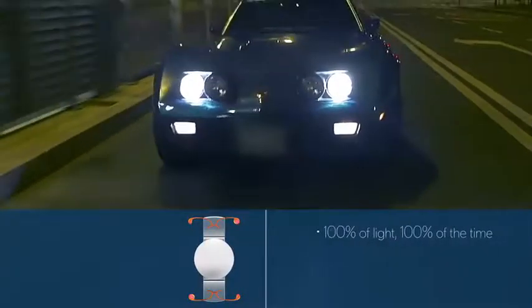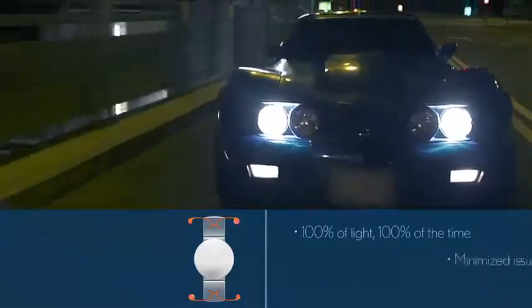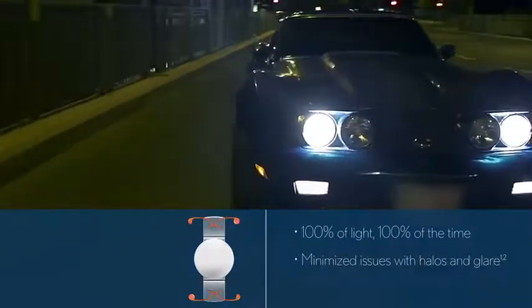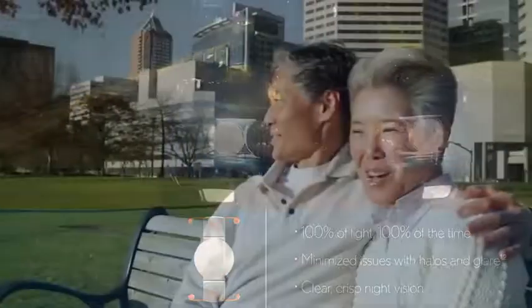The CrystalLens AO IOL is uniquely designed with a smooth center, meaning that it delivers 100% of the light 100% of the time and minimizes issues with halos and glare to deliver clear, crisp night vision.